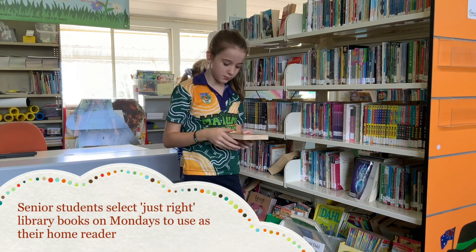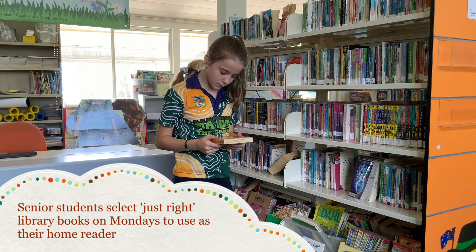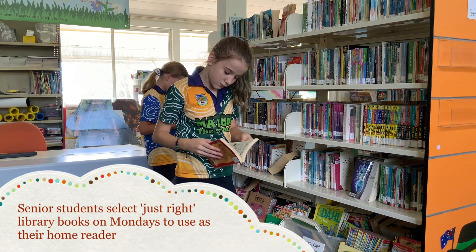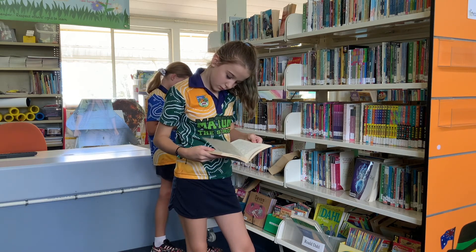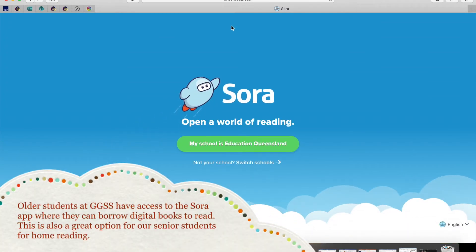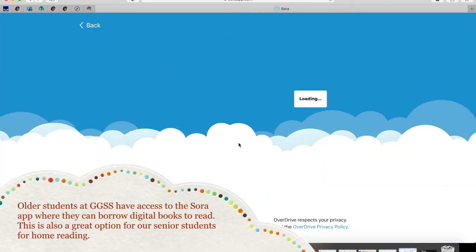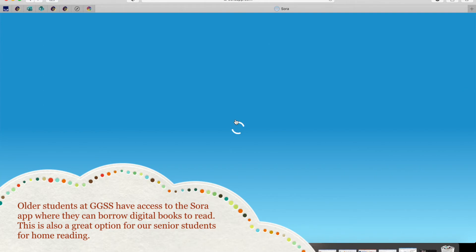Students in the senior years will select a just-right book from the library on Mondays and will use this book as their reader for the whole week. Students also have access to the State School Digital Library through the SOAR app — they simply visit soarapp.com and enter their school user ID to have access to thousands of digital books.